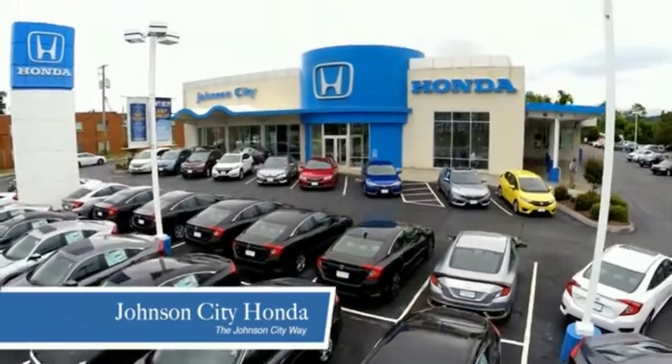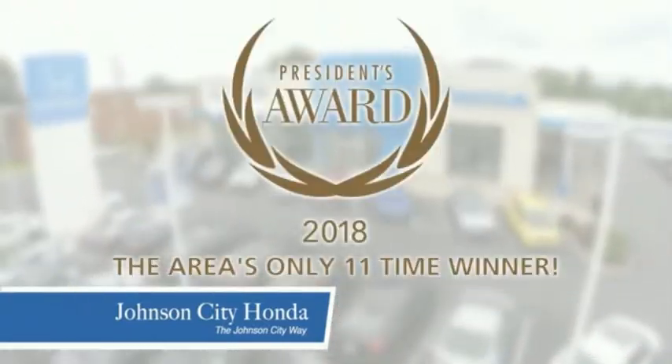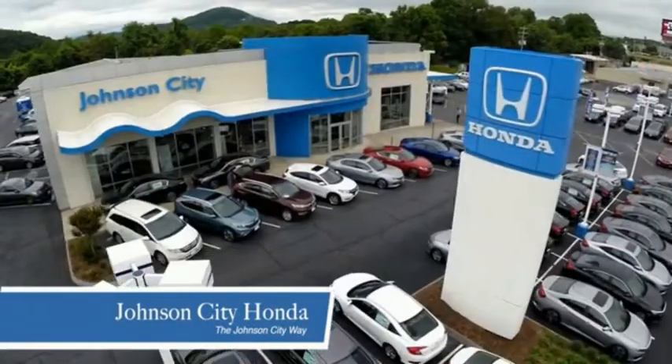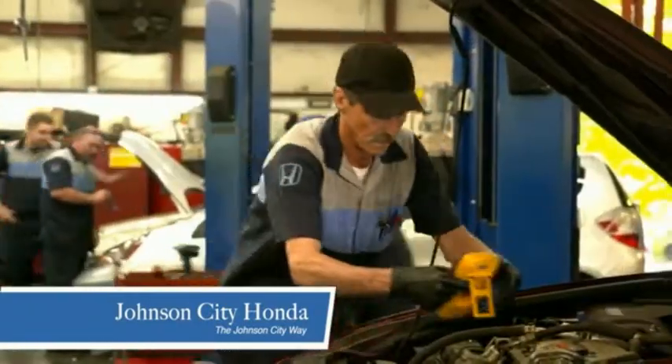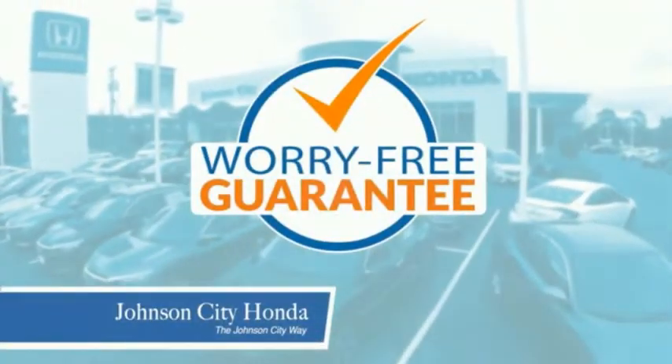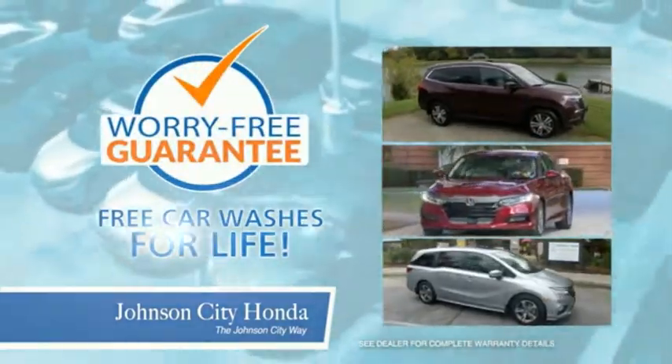Thank you Tri-Cities for making Johnson City Honda the area's only 11-time Honda President's Award winner and the recipient of the Council of Parts and Service Professionals. At Johnson City Honda, we have a commitment to deliver the service, selection, and savings you're looking for when buying a Honda. Plus all our vehicles come with our worry-free guarantee at no additional charge and car washes for life.